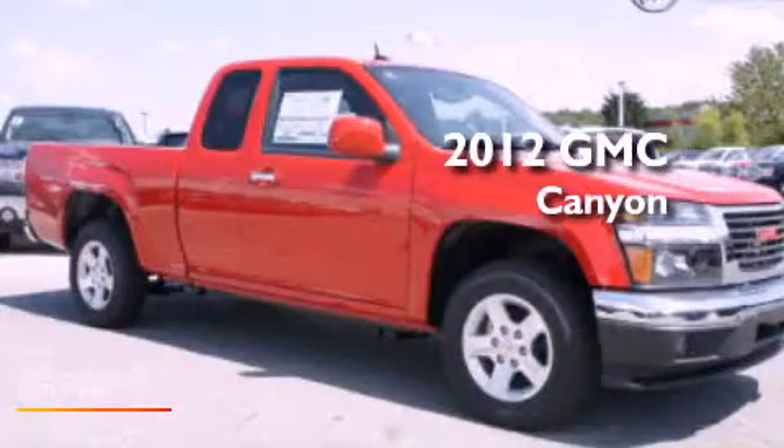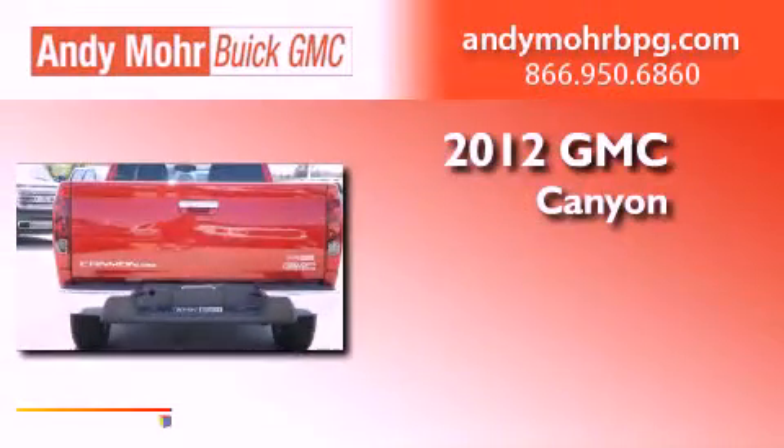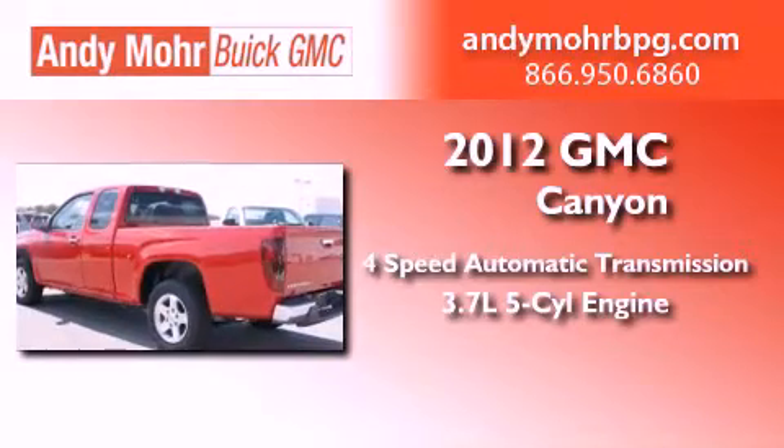This is a brand new 2012 GMC Canyon. This truck has a 4-speed automatic transmission and a 3.7-liter inline 5-cylinder engine.